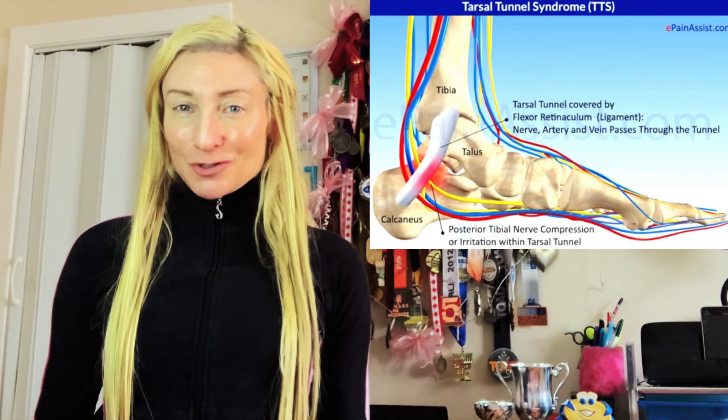Another potential injury to add to the seemingly long list of injuries strongly linked to heel strike running is Tarsal Tunnel Syndrome.